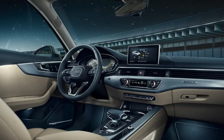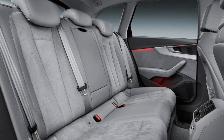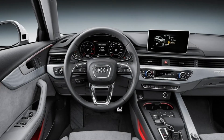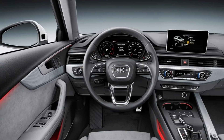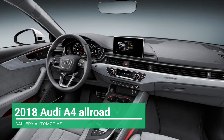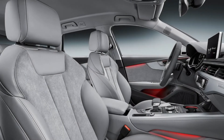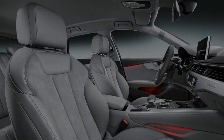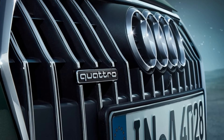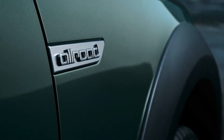With the rear seats in place, the 2018 Allroad has 24.2 cubic feet of cargo space, expandable to 58.5 cubic feet. Standard features include 18-inch alloy wheels, a rearview camera, HID headlights, tri-zone automatic climate control, interior ambient lighting, heated front seats, leather upholstery, a 5.0-inch multi-information display, and Audi's MMI interface with a 7.0-inch screen.